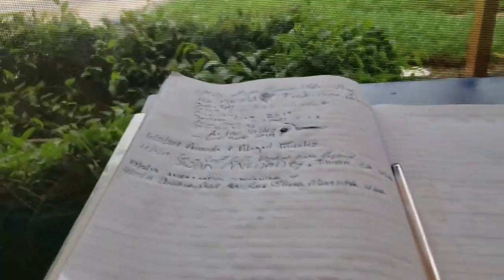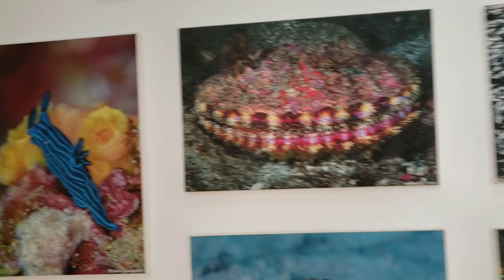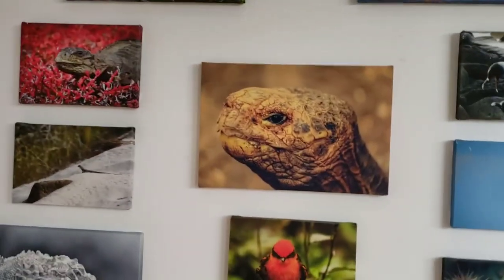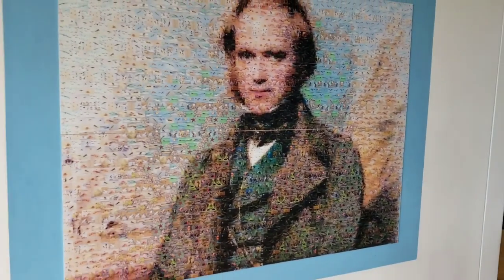After you get your stamp, there's a book showing who's been here and from where. When you walk in, you get to see the amazing Galapagos and all the endemic mammals and animals in this region — the sea lions, the blue-footed booby, the marine iguanas, all of them. Everything that is endemic and can only be found in the Galapagos Islands. And there's a big giant Charles Darwin picture made of little pictures of all the endemic animals — it makes this big mosaic of Charles Darwin.